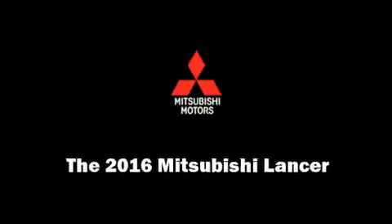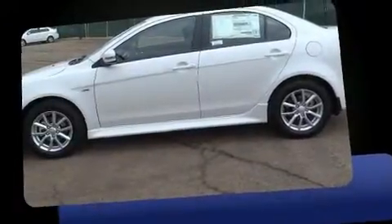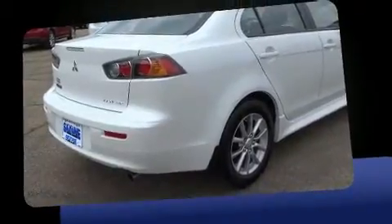Sensibility and practicality define the 2016 Mitsubishi Lancer. This four-door, five-passenger sedan is ready to drive off the showroom floor. Smooth gear shifts are achieved thanks to the two-liter, four-cylinder engine, and for added security, dynamic stability control supplements the drivetrain.